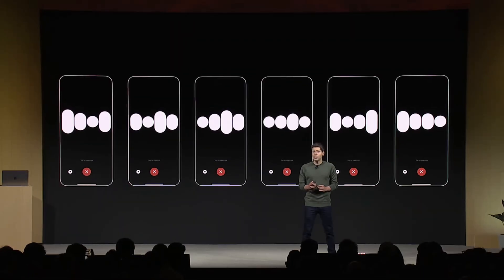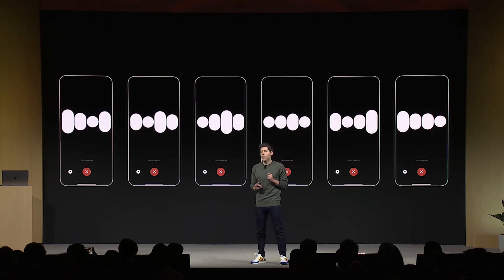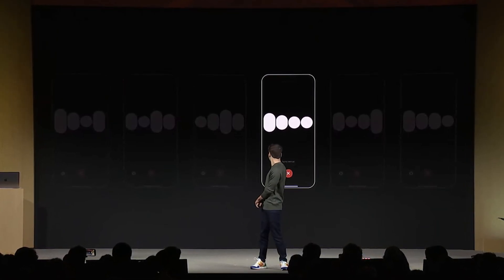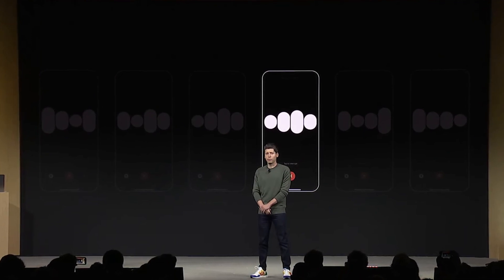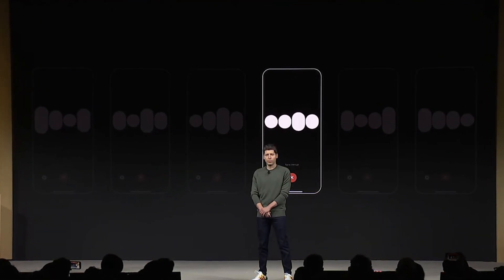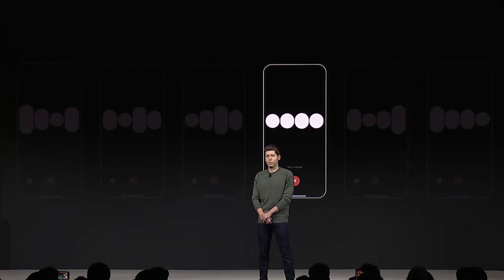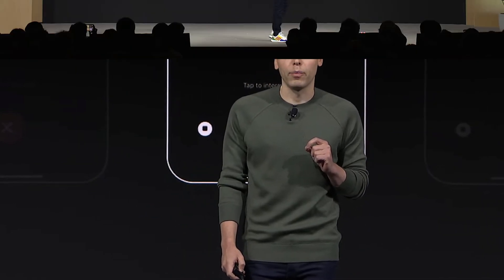The text-to-speech model is pretty crazy as well. OpenAI is introducing six AI voices that sound incredibly natural. Here's an example: 'Did you know that Alexander Graham Bell, the eminent inventor, was enchanted by the world of sounds? His ingenious mind led to the creation of the graphophone, which etched sounds onto wax, making voices whisper through time.' This will help with language learning applications and language assistance.